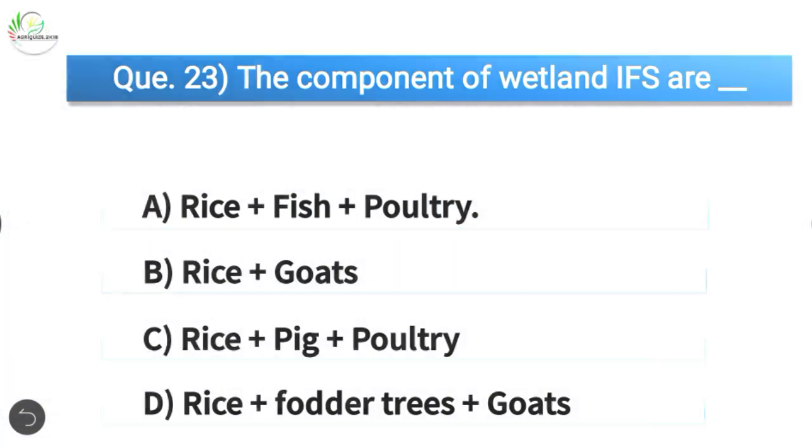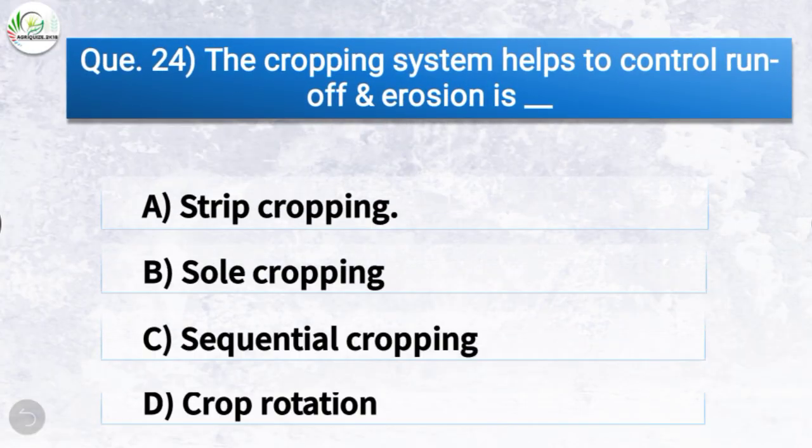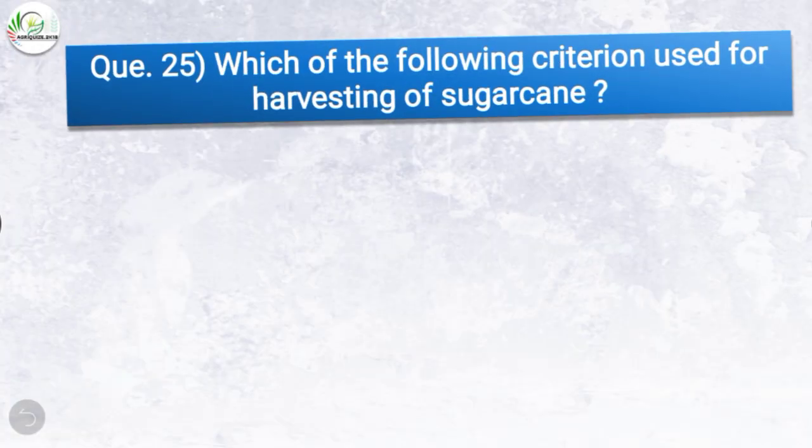Question number twenty-four: The cropping system that helps to control runoff and erosion is — the correct answer is option A, strip cropping. So the cropping system that helps to control runoff and erosion is strip cropping.